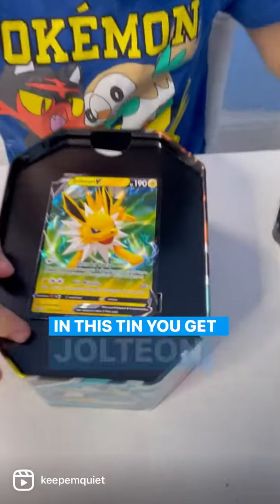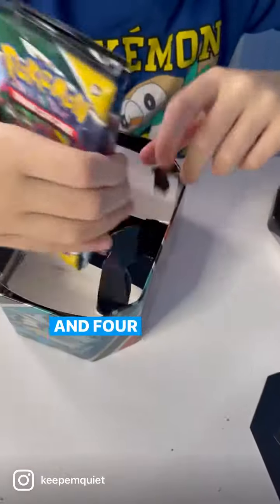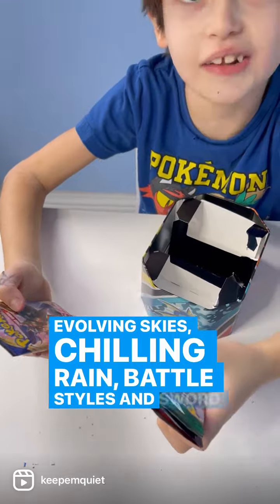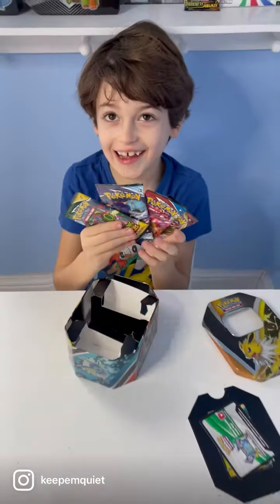In this tin you get a Shaymin promo and four booster packs: Evolving Skies, Chilling Reign, Battle Styles, and Sword and Shield. I'm gonna get into it and see if we can pull the rare.